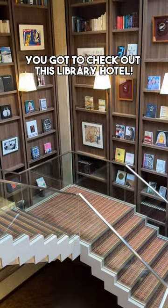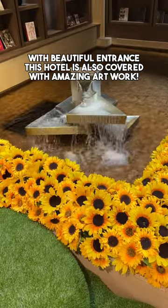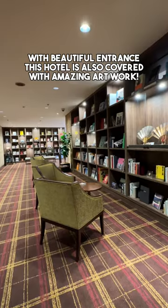You got to check out this library hotel. With a beautiful entrance, this hotel is also covered with amazing artwork.